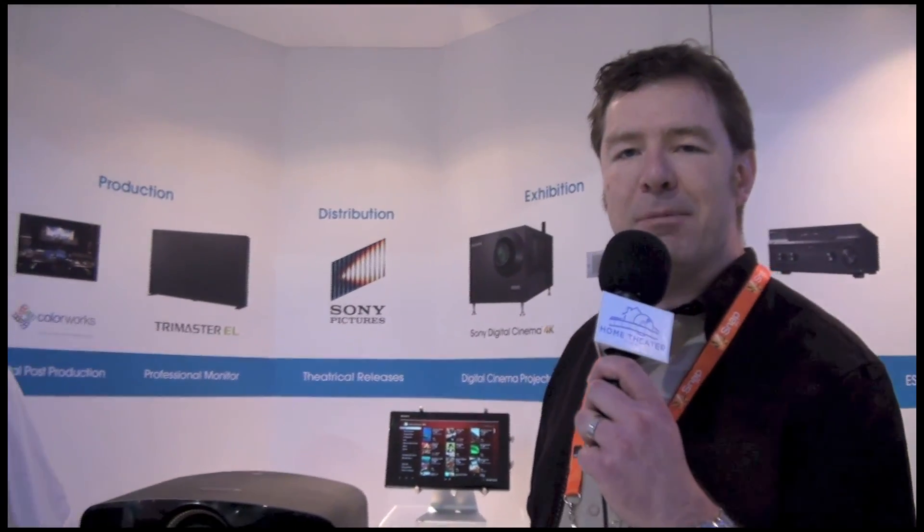Well, thanks Jason. It's great to meet you guys. This is Kevin Collins with Home Theater Forum at CEDIA 2013. We went over the new Sony 4K projector and the 4K player and the tablet remote control for it.